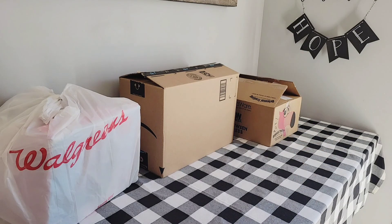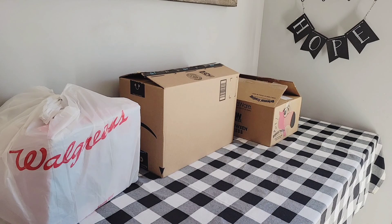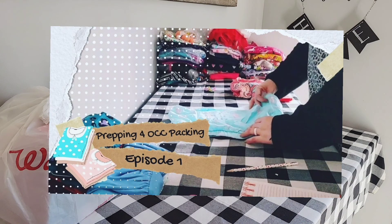Before we get started, did you know we have a brand new series on our channel called Operation Prepping for OCC Packing? We've already launched episode one, which was prepping clothing. Be sure to check that out — I'll put the links in the description. Episode two will be coming soon.